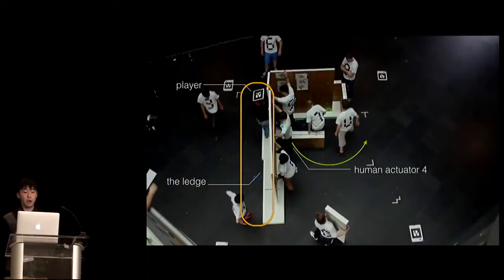Let me show how things move. It's the same scene, just rotated 90 degrees to the left. Here is the user, and there's the ledge. Notice that human actuator number four will move to the next position according to the audio instruction from the system.